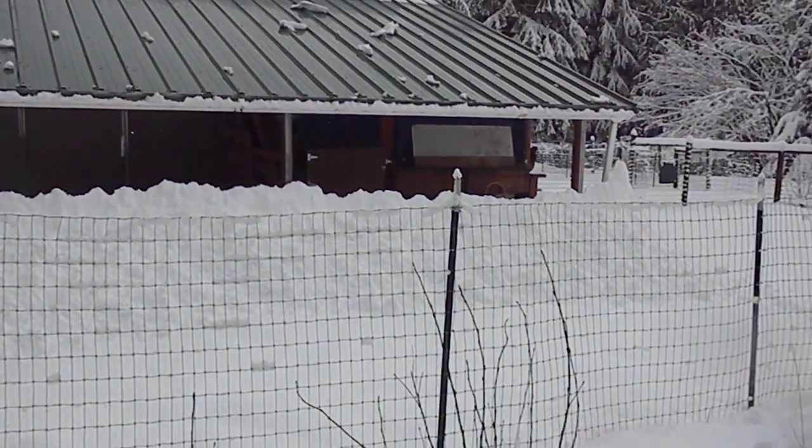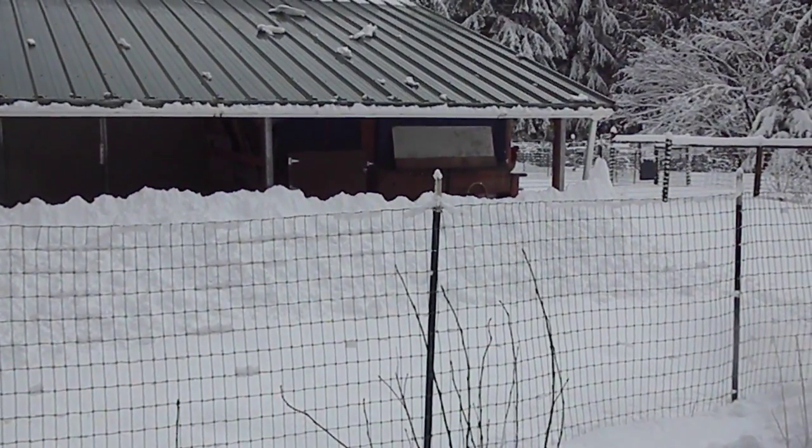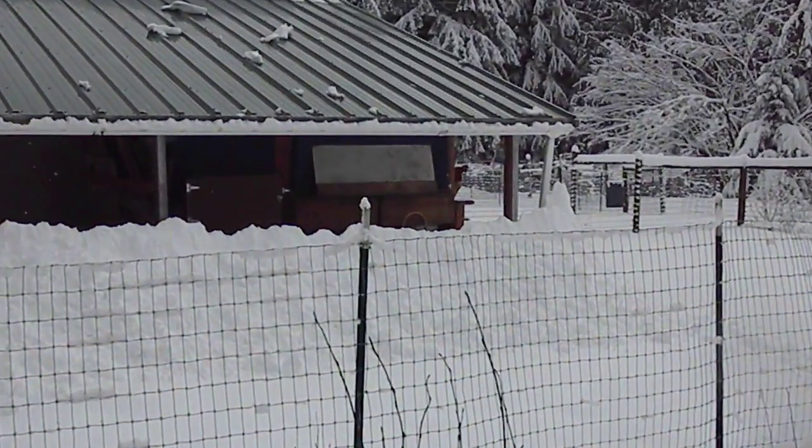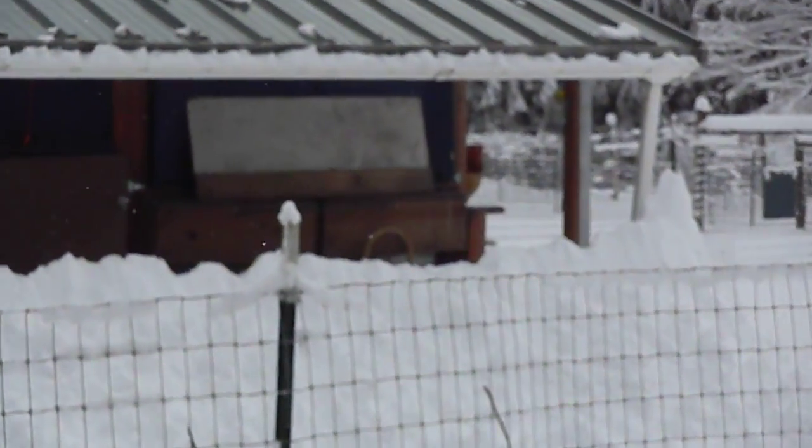The chickens have decided that they're just going to hold up in the chicken coop today. Maybe one of them — there's Buff the rooster peeking out, wondering what the heck's going on.